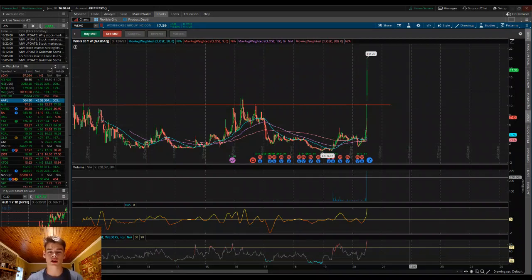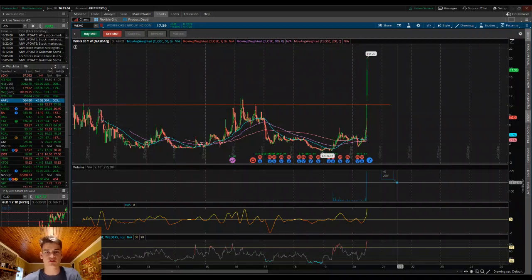In this particular video, we want to look at Workhorse and get an idea of some technical levels from over the past couple of days — is there more resistance, are there support levels we can look at, and where's the general consensus on where we're going to move as we close out this shortened trading week? Let's go ahead and dive into the chart.